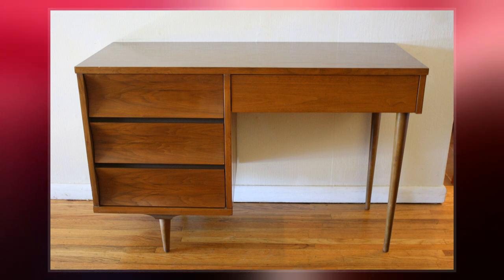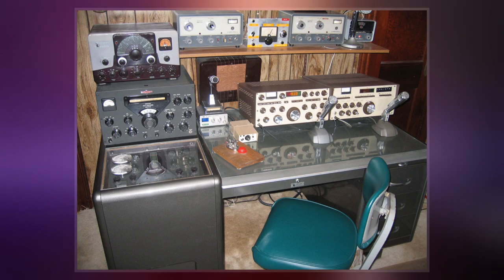The desk has four writing slides, two on each side, and each pedestal sits on four bun feet. Mahogany veneer covers the desk's top and sides as well as the drawer and cabinet fronts.